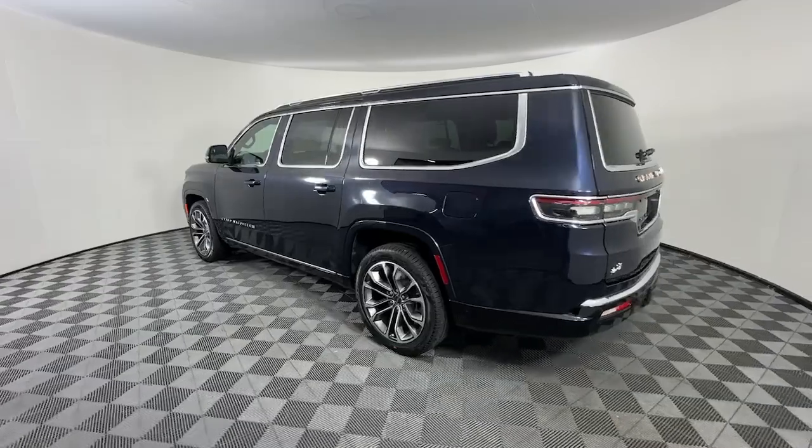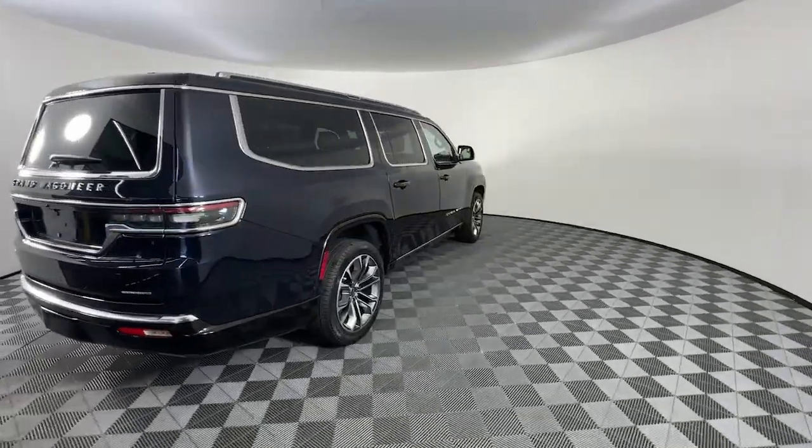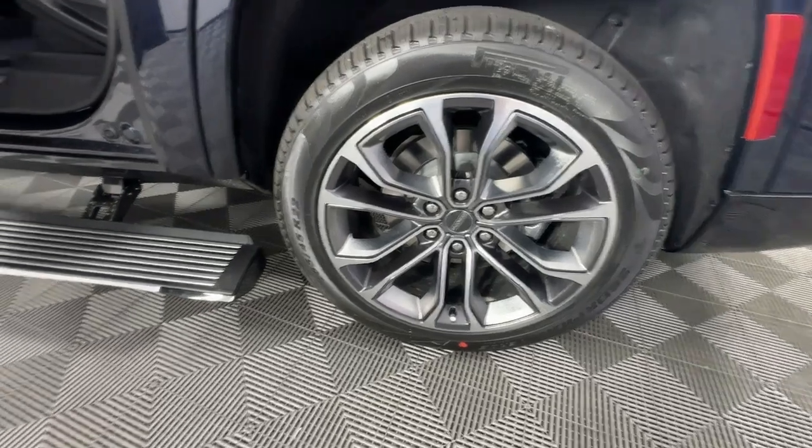Heated steering wheel, head-up display, Apple CarPlay and or Android Auto, keyless entry, moonroof, navigation system, fog lamps, satellite radio, adaptive cruise control, heated rear seat.